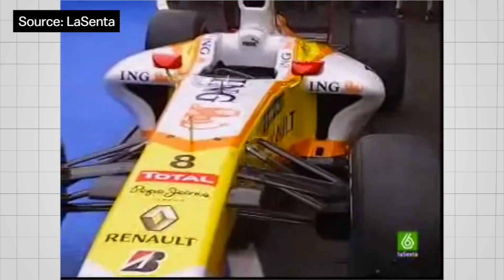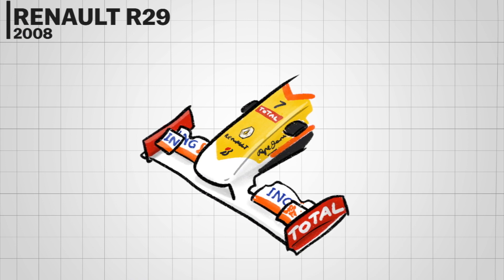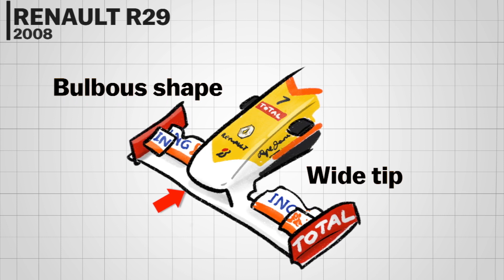The Renault R29 featured a bizarre front nose arrangement that raised some eyebrows. Its bulbous shape and low-hanging vertical strips looked unwieldy compared to most of its rivals.